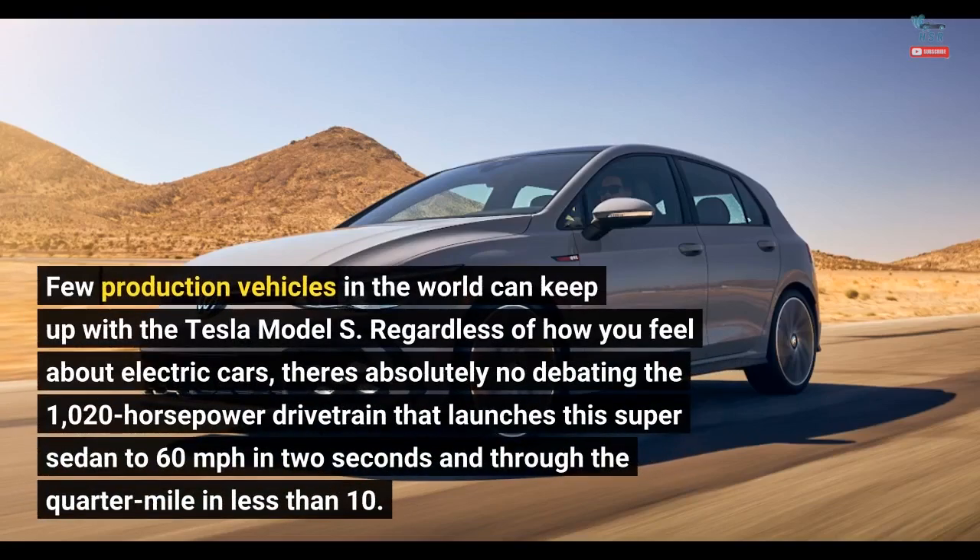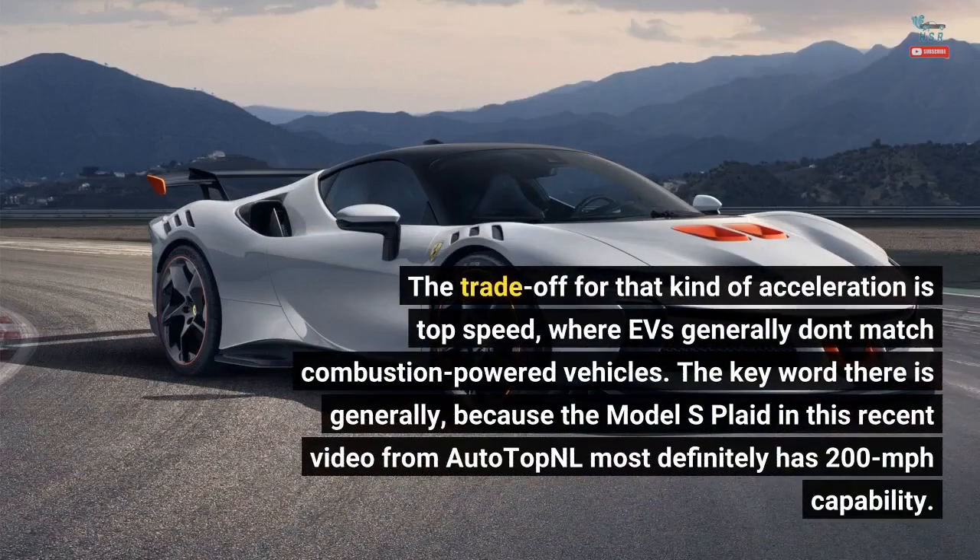Few production vehicles in the world can keep up with the Tesla Model S. Regardless of how you feel about electric cars, there's absolutely no debating the 1,020 horsepower drivetrain that launches this super sedan to 60 miles per hour in 2 seconds and through the quarter mile in less than 10. The trade-off for that kind of acceleration is top speed, where EVs generally don't match combustion-powered vehicles. The key word there is generally, because the Model S Plaid in this recent video from AutoTopNL most definitely has 200 miles per hour capability.